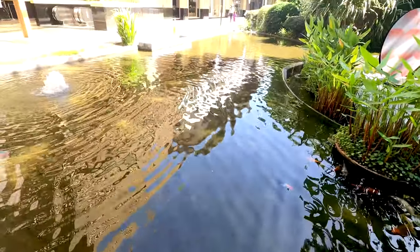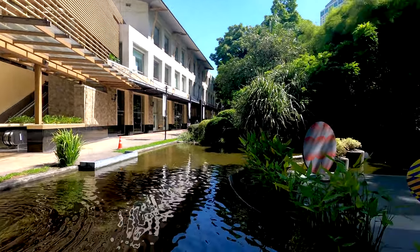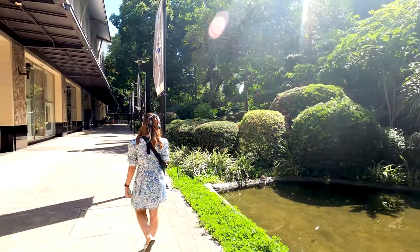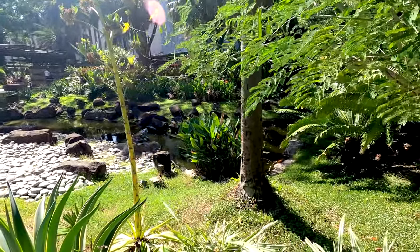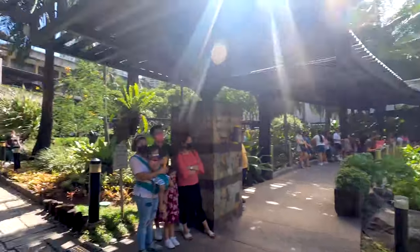Beautiful koi fish! Let's make our way to the chapel — I see the way over there. Over there they have the Sunday mass at the Greenbelt Chapel, and here another part of the pond with the koi fish. A lot of people here because of the Sunday mass — it's a beautiful green oasis in the middle of the Greenbelt Mall. There we have the chapel — it's a quite unusual chapel, like the helmet of a soldier perhaps.